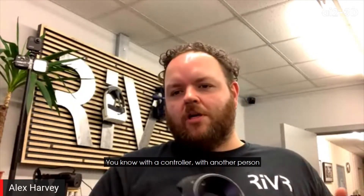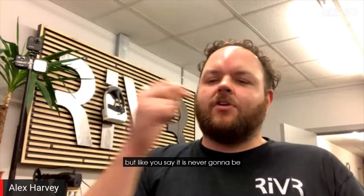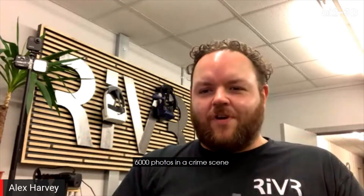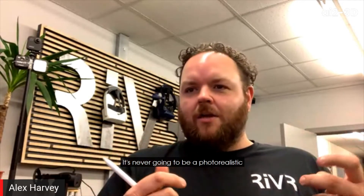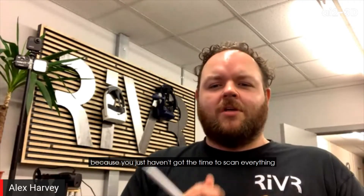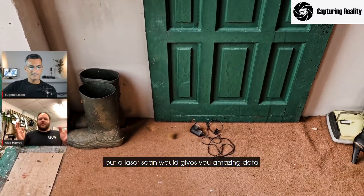With a controller, with another person, you can measure things and take photos. But it is never going to be, unless you go and take 6,000 photos in a crime scene from every angle, it's never going to be a photorealistic representation with interactive objects because you just haven't got the time to scan everything. But a laser scan gives you amazing data.